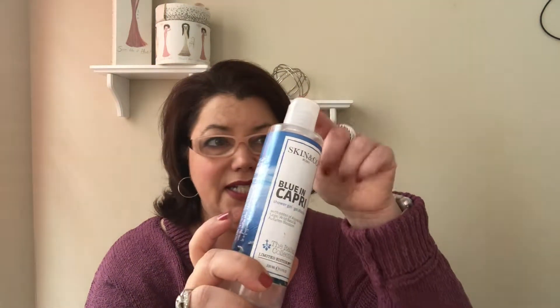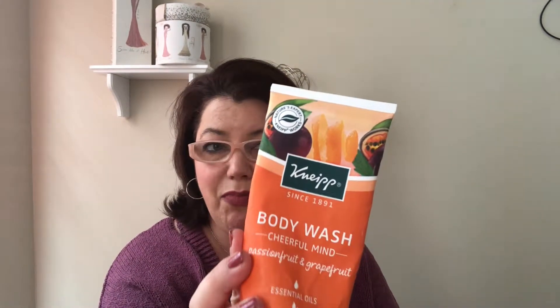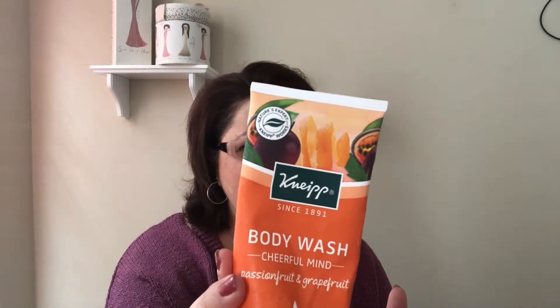Moving on to body wash — this is the Skin & Co Blue in Capri shower gel, which came in a FabFitFun box, with notes of alpine rose, sage, wild basil, and autumn blossom. I really liked it and would definitely repurchase. Next is one of my favorite body wash brands — I believe it's pronounced 'neap' — their cheerful mind passion fruit and grapefruit with essential oils. I love this one; it's vegan and leaves my skin so nice and clean and smooth.